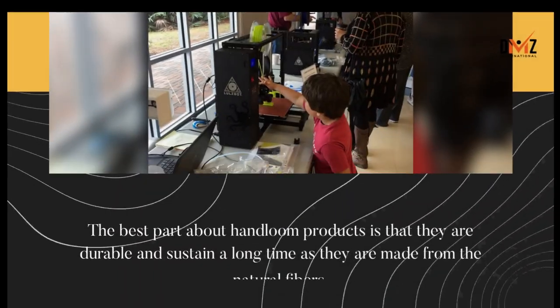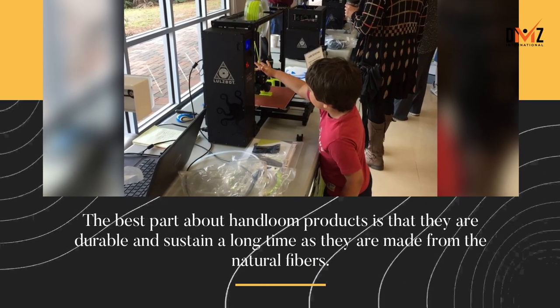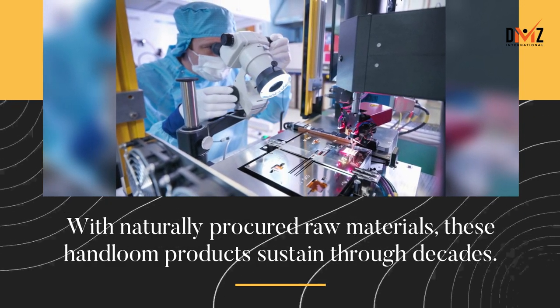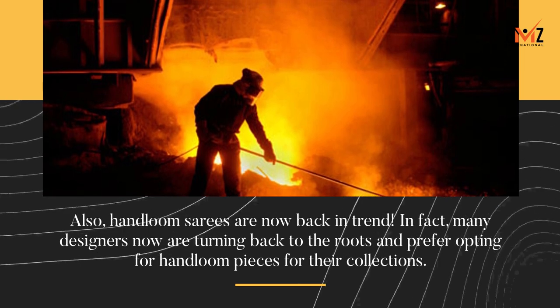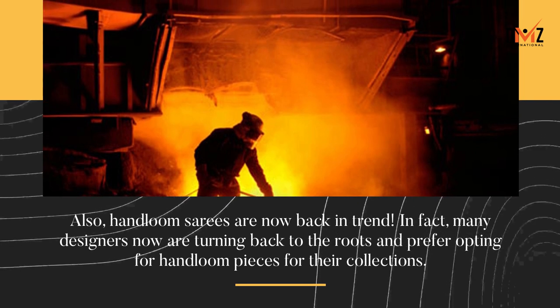Durability and uniqueness: the best part about handloom products is that they are durable and sustain for a long time, as they are made from natural fibers. With naturally procured raw materials, these handloom products sustain through decades. Also, handloom saris are now back in trend. In fact, many designers are turning back to the roots and prefer opting for handloom pieces for their collections.